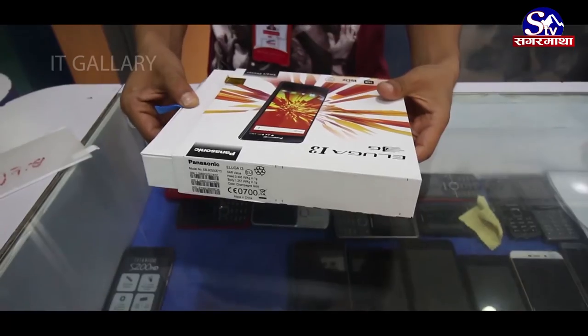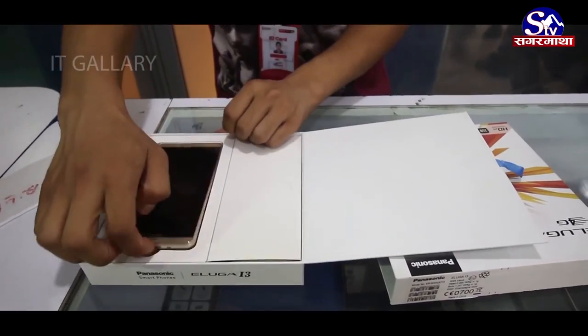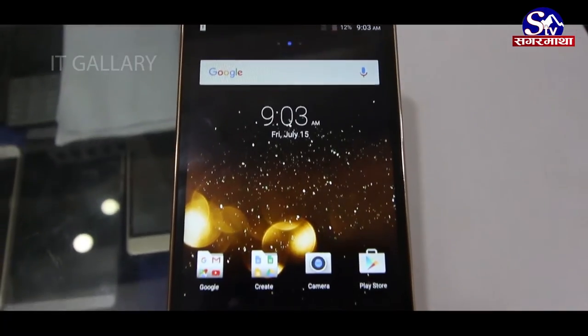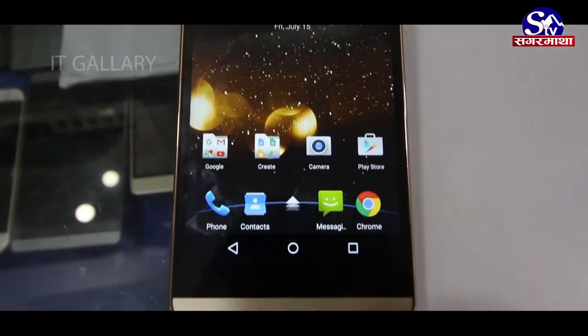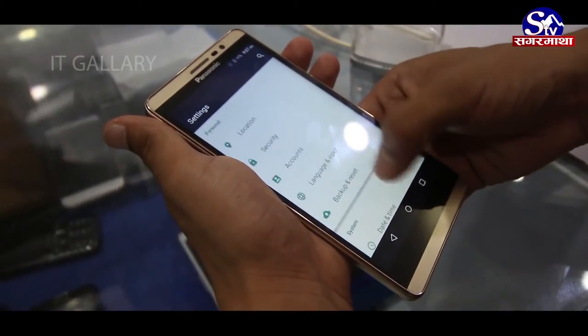Nepal ka lagi Panasonic ko aadhikarik distributor Alight Train Link le Panasonic ko naya model Panasonic Eluga I3 Nepali bazhar ma bitraha yeko char. 5-inch HD IPS 720x1280 pixel resolution LCD capacitive touch screen dekko Eluga I3 ma 1.2 GHz Quad-Core processor proyak bhaayeko char.